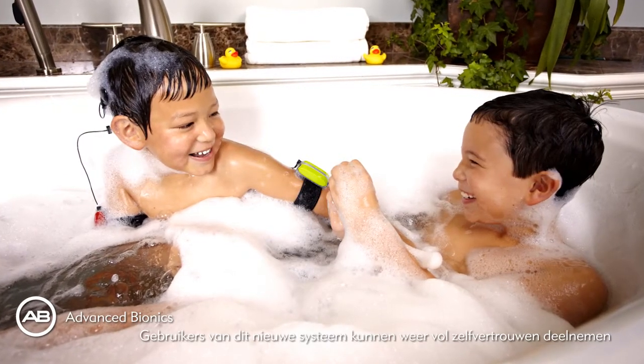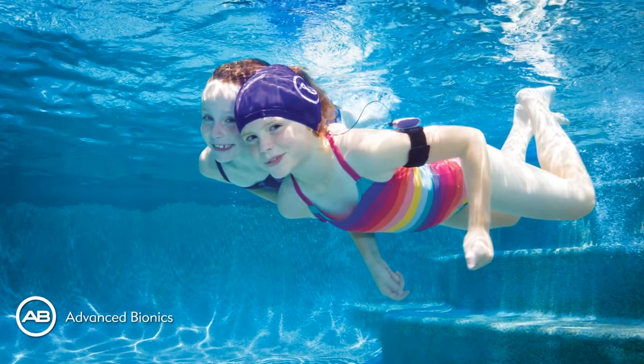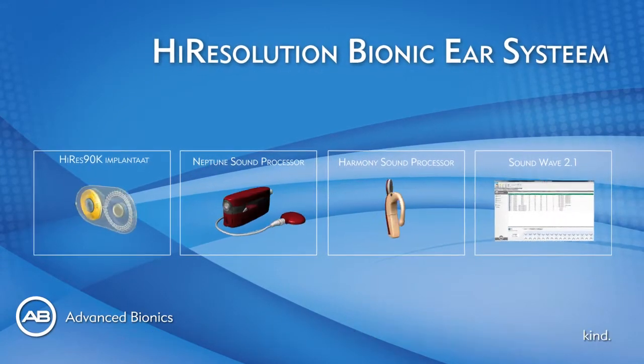With the new system, users can hear the world with no limits and with confidence. The new system provides the best solution for cochlear implant users to live a normal life. The High Resolution Bionic Ear System — the best system you can choose for yourself or for your child.